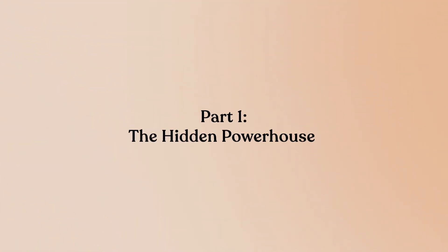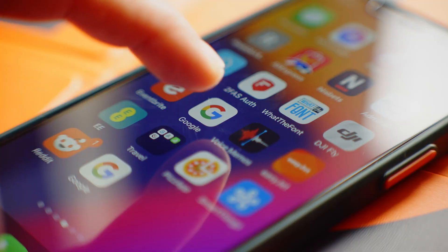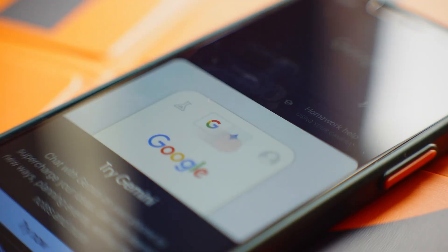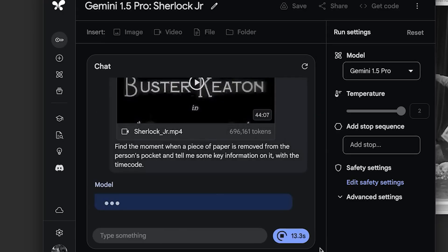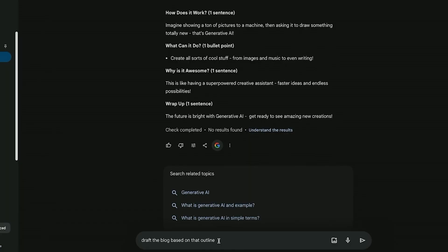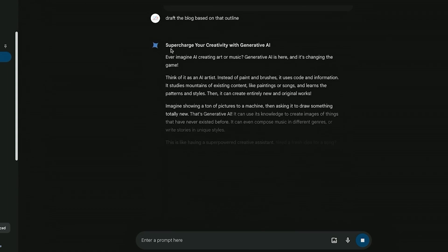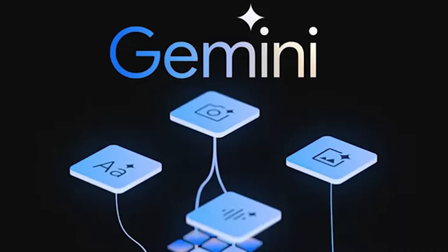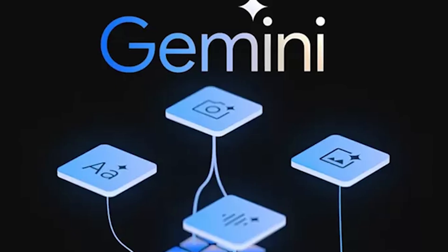Part 1: The Hidden Powerhouse. Everyone's ignoring what makes Gemini different. Google didn't just build another chatbot — they built an AI that thinks like a research assistant with a direct line to all human knowledge. While ChatGPT gives you answers from 2023, Gemini is pulling live information from Google search as you ask the question. Gemini's large Google index access makes it superior for queries requiring current information.